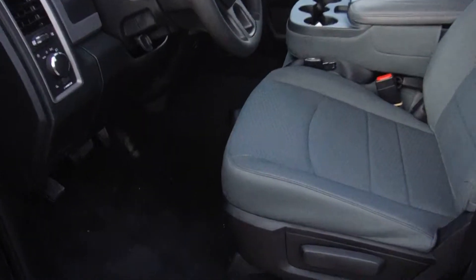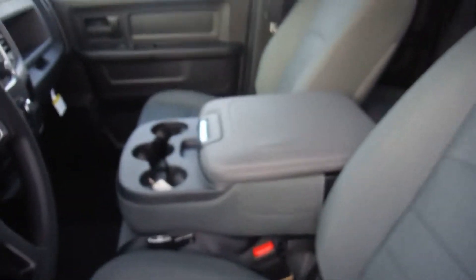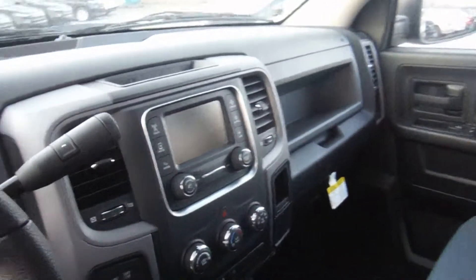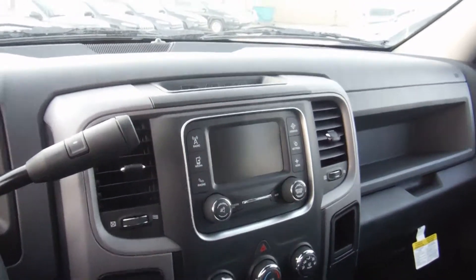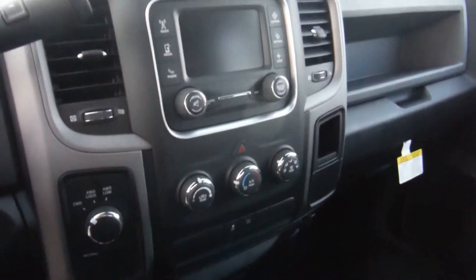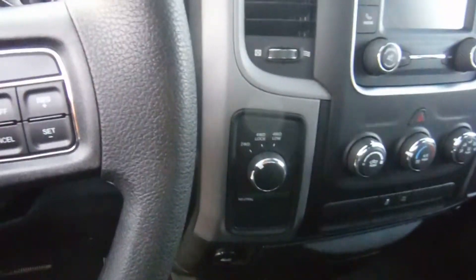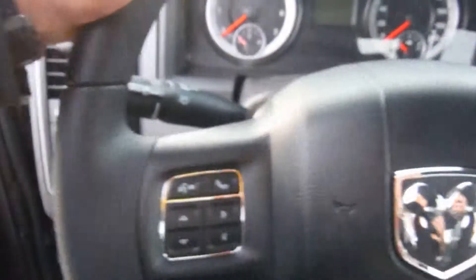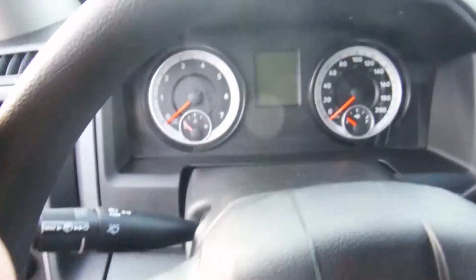You get the premium cloth bench seats. You get a third seat in the middle here, and you get a console as well, which is convenient. This one includes Bluetooth and satellite radio — the one in the paper does not, but they're very close in price. You get 4x4 as well. Cruise control here controls your Bluetooth and voice commands. You get a cluster screen in here as well. Automatic headlamps, power windows, power locks, keyless entry as well.